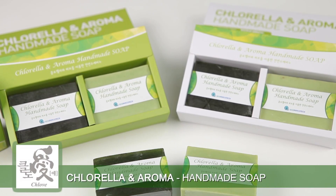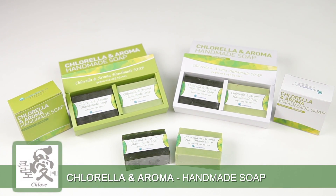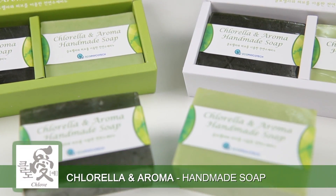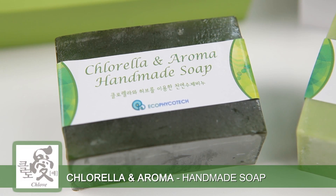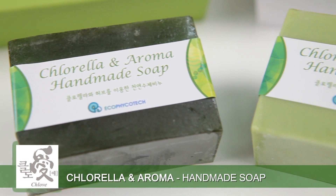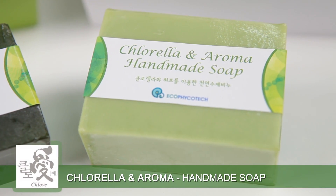The handmade Clovey soap creates a natural moisturizing membrane on your skin and uses vegetable oil and chlorella ingredients to regenerate skin cells, moisturize your skin, supply nutrients, and maintain your skin refreshed and smooth.